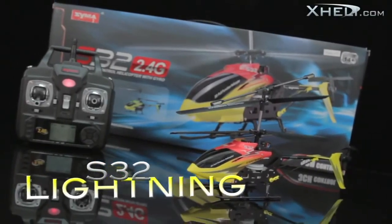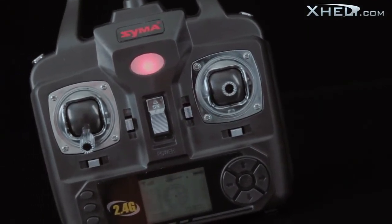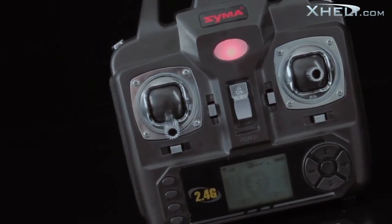This is the S32 Lightning Heli. Out of the box, it comes accompanied by a 2.4GHz LCD transmitter with a detailed display of trim adjustment, throttle levels, battery power, and flight direction.